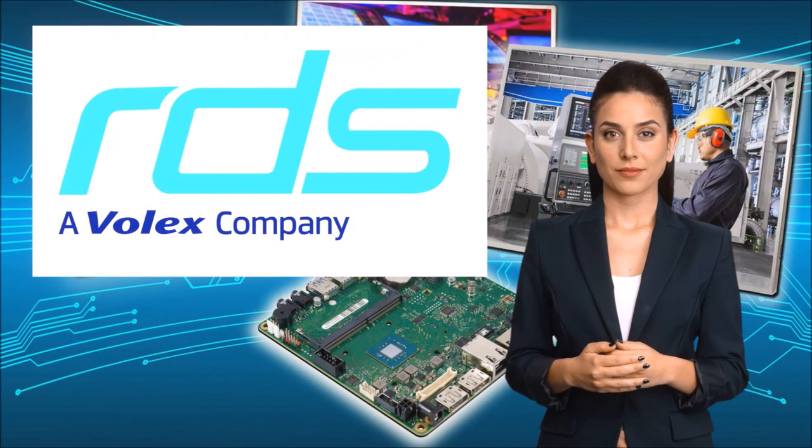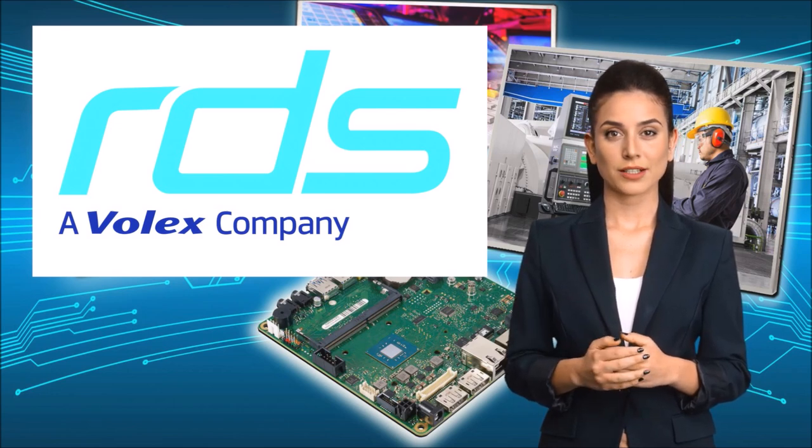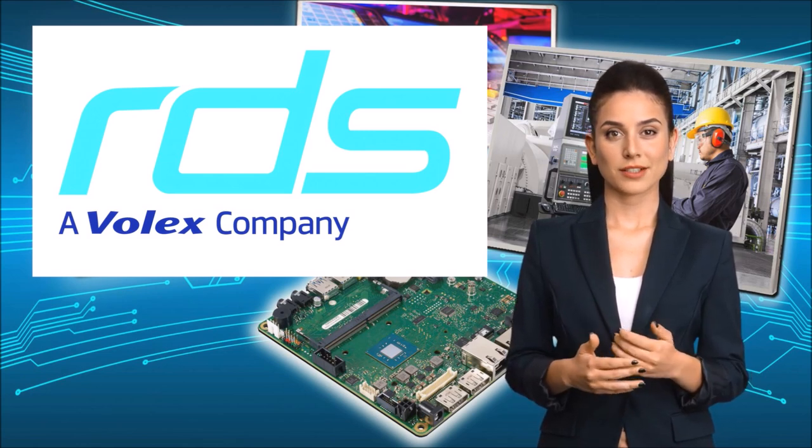At Review Display Systems, we pride ourselves on being your one-stop solution provider for all your bespoke display and embedded system needs. With over 40 years of experience, we offer a comprehensive range of services including design, prototyping, production, certification.